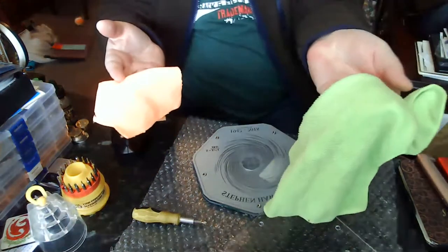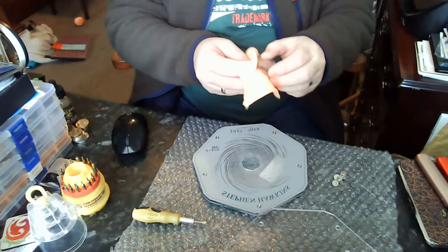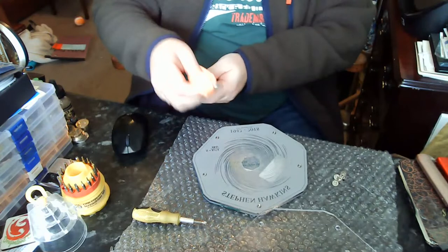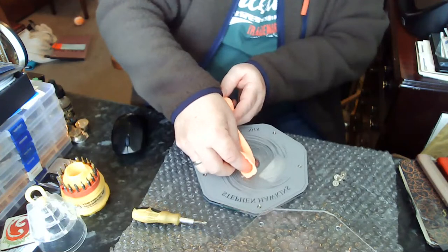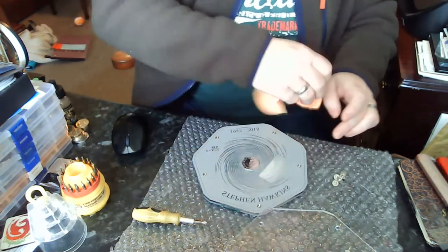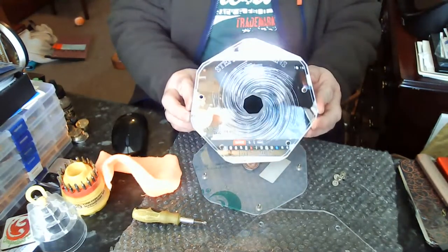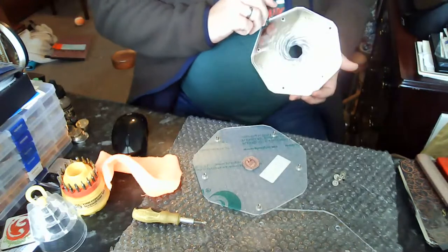I swear by these microfibre cloths — I use these on coins regularly. If you get a coin from circulation that's a little bit manky, all you need to do is give it a rub with one of these microfibre cloths and you tend to get rid of nearly all the mess. So that should go in like that. Give it a little bit of dust off and double check there's no layers that need coming off.